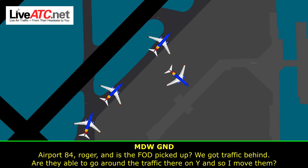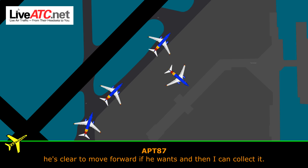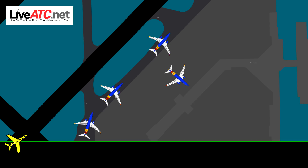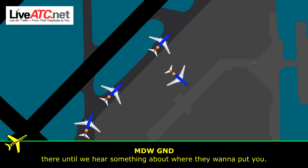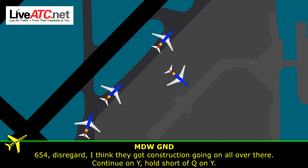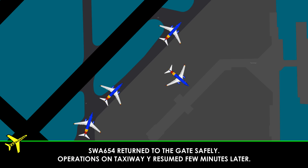Is the FAD picked up? I got traffic behind — are they able to go around the traffic there on Yankee and then on movement? The FAD is kind of scattered around. I can get some of it that's not close to the aircraft, but he's got his engines running. He's clear to move forward if he wants and then I can collect it. Roger. We can move forward, Southwest 654. Roger. Southwest 654, if you want to scoot up if you're able, proceed down Yankee, and if you can make a 180 at the Charlie gates there — we'll hold you there until we hear something back where they want to put you. We'll try to find a spot to turn around for Southwest 654. Disregard that — they got construction going on over there. Just continue on Yankee, hold short, I'll come back on Yankee.